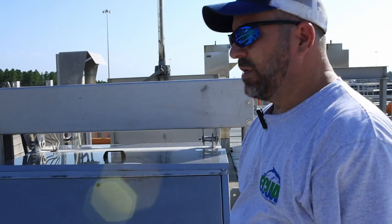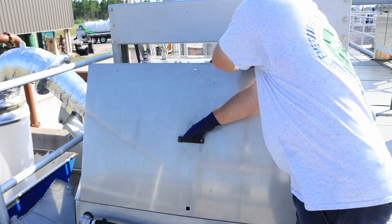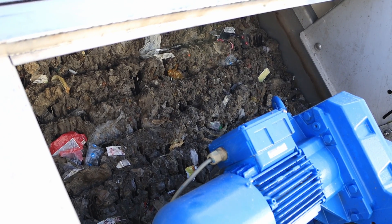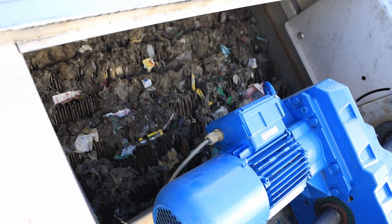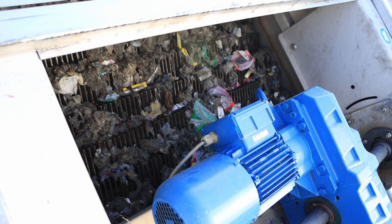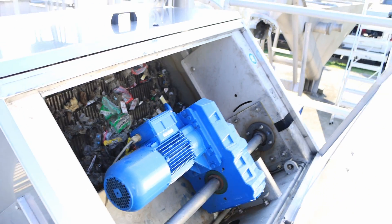We are at Headworks — this is where all the sewer comes into the plant. These are our step screens. You can see trash in there, and those are almost all flushable wipes. The screens are taking them out of the waste stream as it's coming through, and they collect over here, go into a garbage can, and then go to the dump from there.